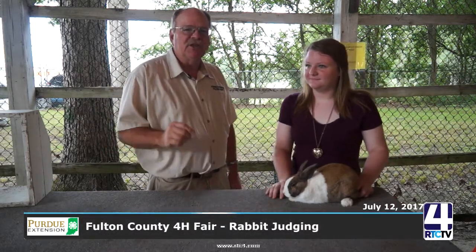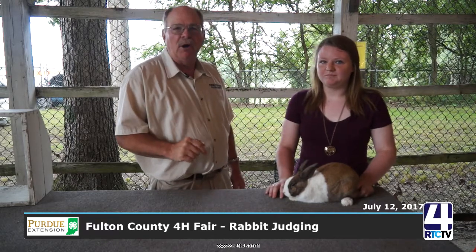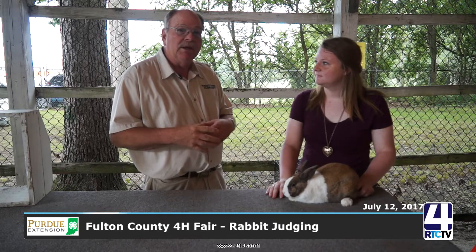This is Mark Kepler, Purdue University Extension Service, here at the Fulton County Fair. We're in the rabbit barn right now, and what we want to do is talk about how to show a rabbit and all the things that go on with rabbits in this barn.